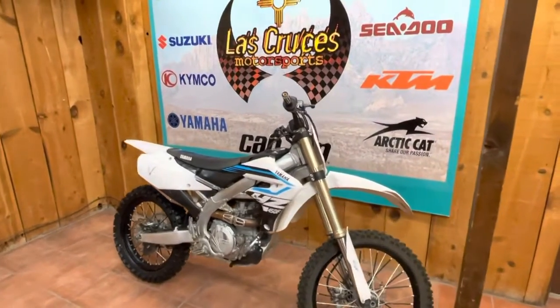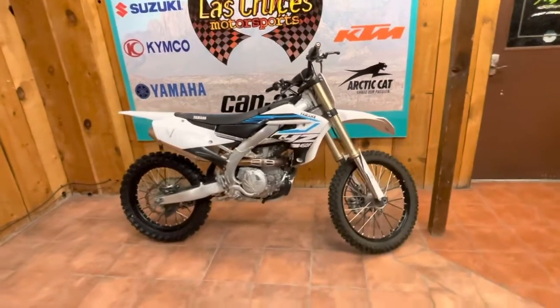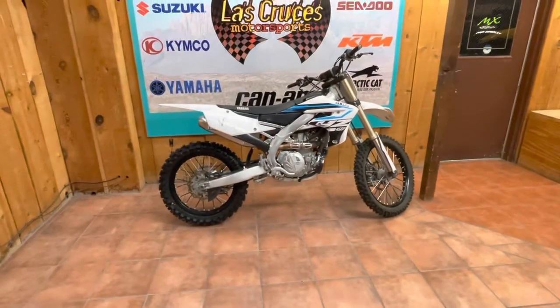Nice, comfortable seat. You got upgraded grips, clutch and brake lever. The FMF exhaust — Yamaha. This guy is pretty sweet.